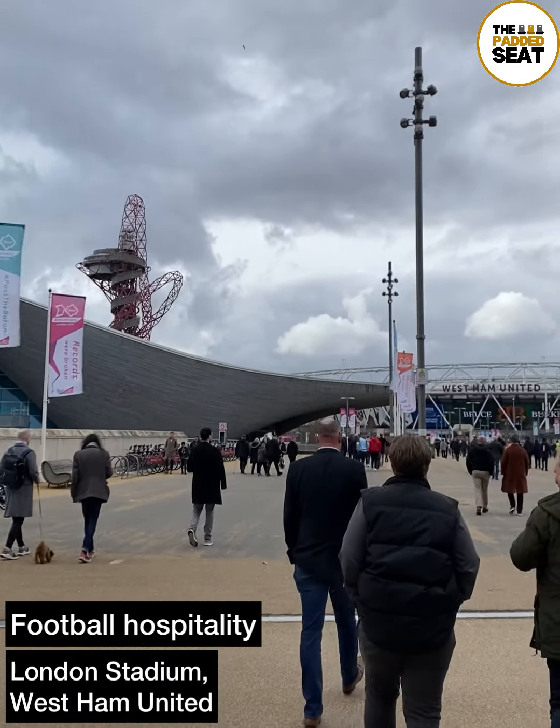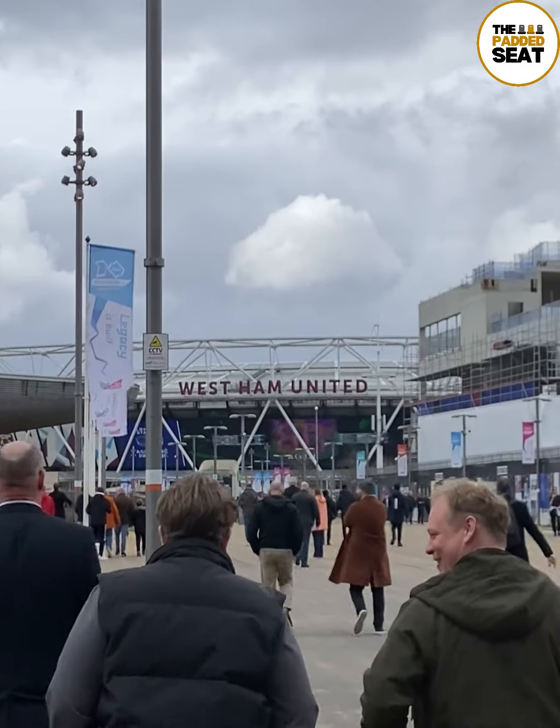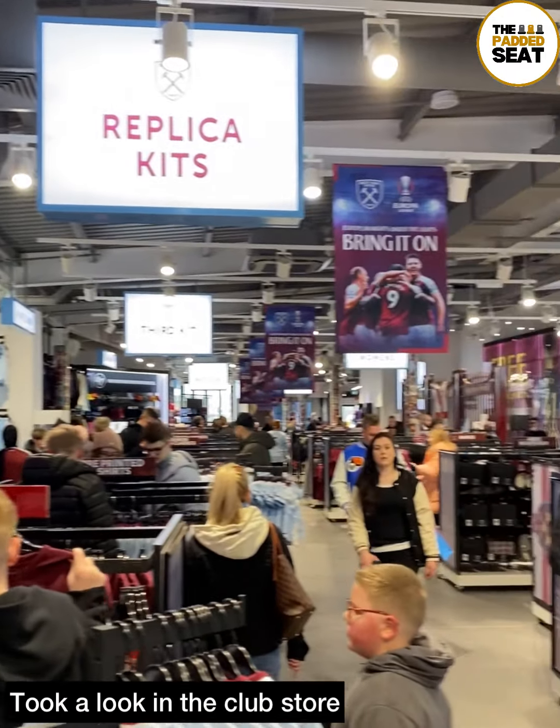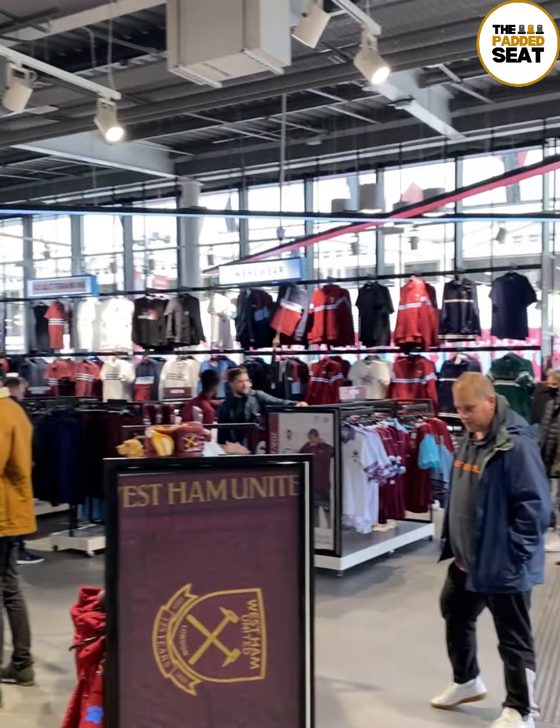We tried some more football hospitality, this time at the London Stadium, home of West Ham United. Today's match was versus Aston Villa and we arrived in East London about three hours before kick-off and made our way to the club store.